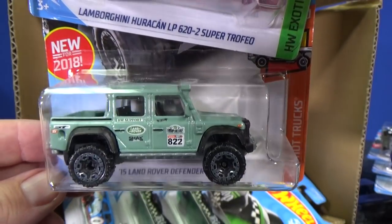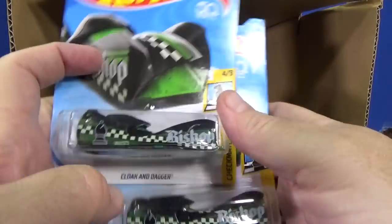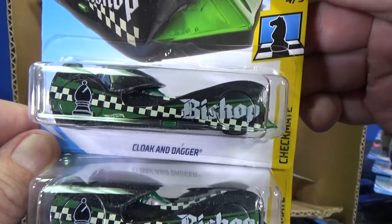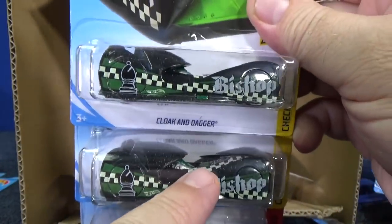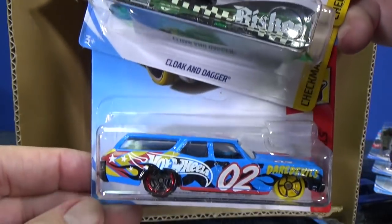There's another Land Rover Defender Double Cab. And here's Cloak and Dagger — representing the Bishop from the Checkmate Series. You can pop off the body — this part right here — you can pop this off. Cloak and Dagger, so that's its cloak — you can pop it off.